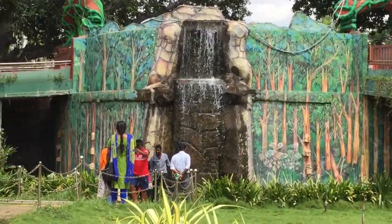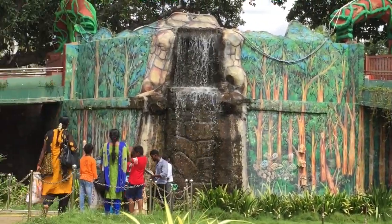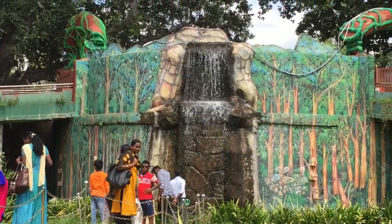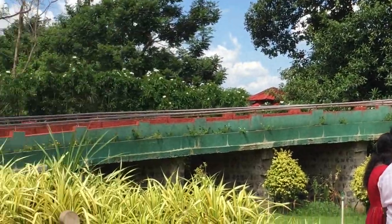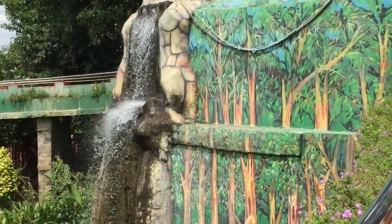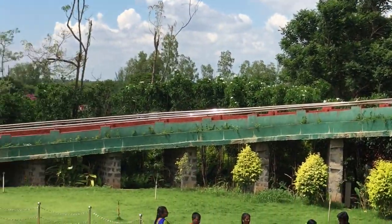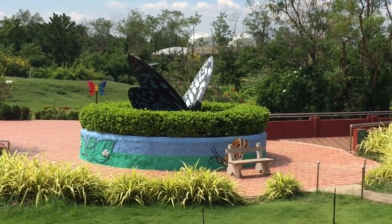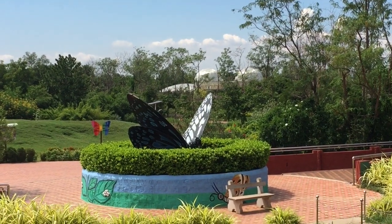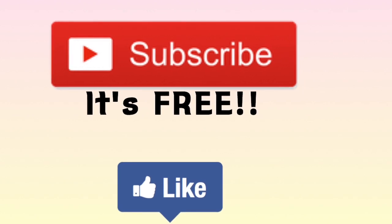And that's the waterfall at the entrance. So that's all for today's video guys. Hope you liked it. Do give your views in the comment section below. Meet you all in the next video. And if you are new here, please do subscribe cause it's free. Thanks for watching. See ya! Bye.